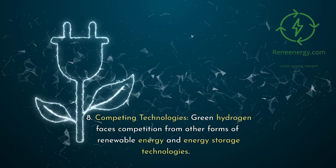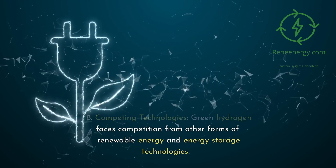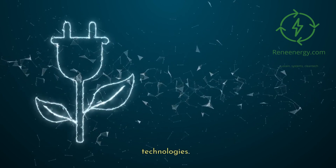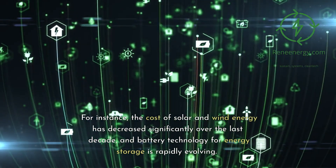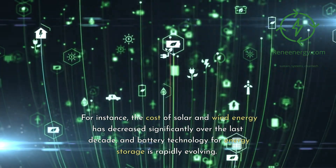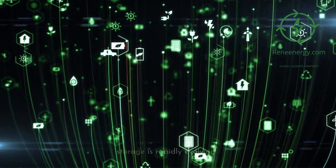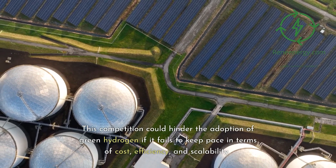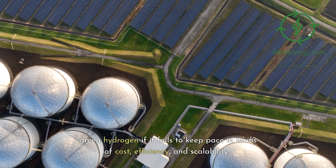8. Competing technologies: green hydrogen faces competition from other forms of renewable energy and energy storage technologies. For instance, the cost of solar and wind energy has decreased significantly over the last decade, and battery technology for energy storage is rapidly evolving. 9. This competition could hinder the adoption of green hydrogen if it fails to keep pace in terms of cost, efficiency, and scalability.